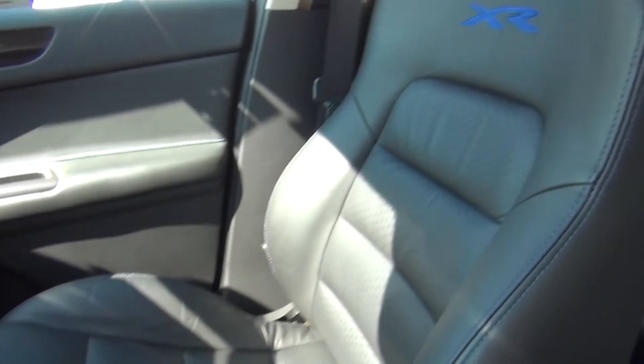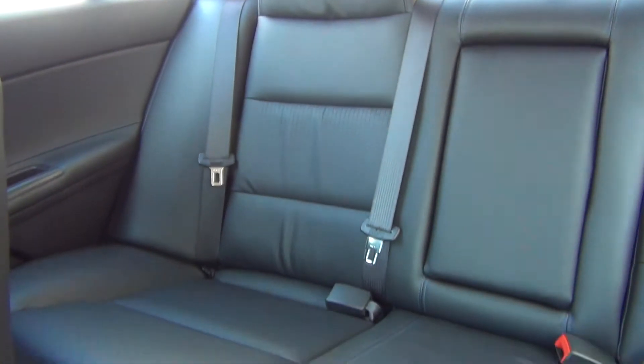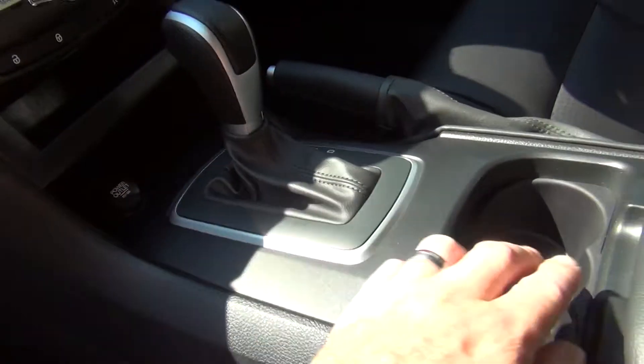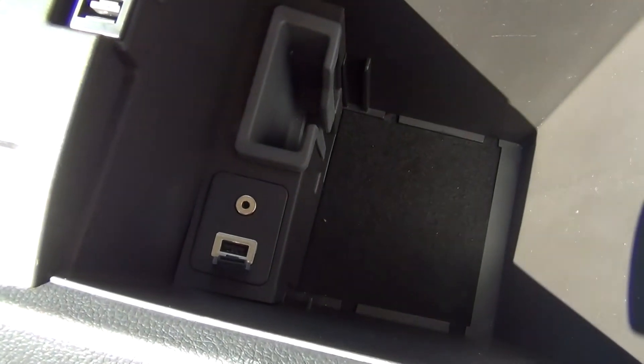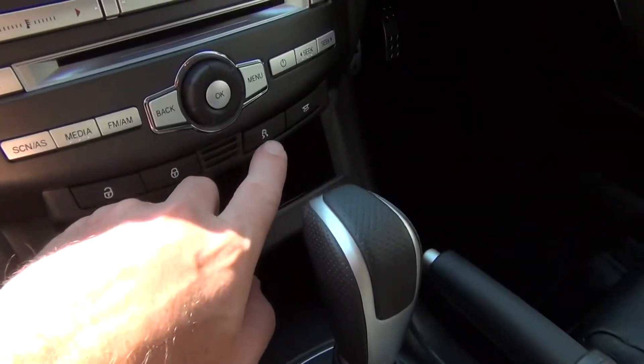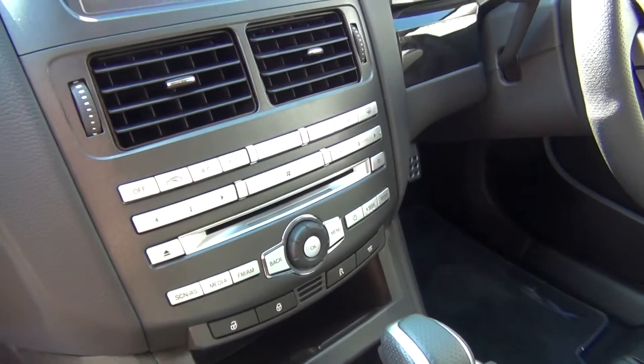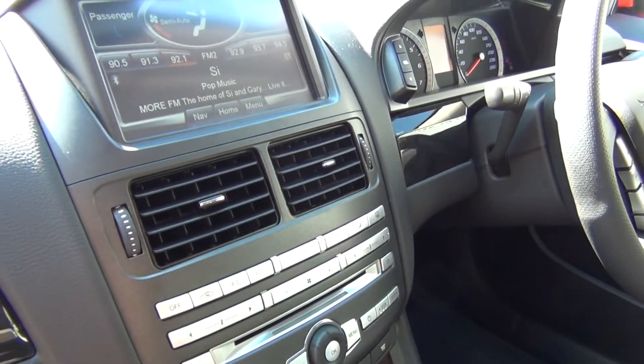Being a Luxury Pack, it features full leather with XR embossed into the front seats. It has the 6 speed Tiptronic with full integration including USB and a 3.5mm auxiliary plug. The vehicle has dynamic stability control as standard equipment, and the premium audio system with Luxe Pack which includes the subwoofer between the rear seats.